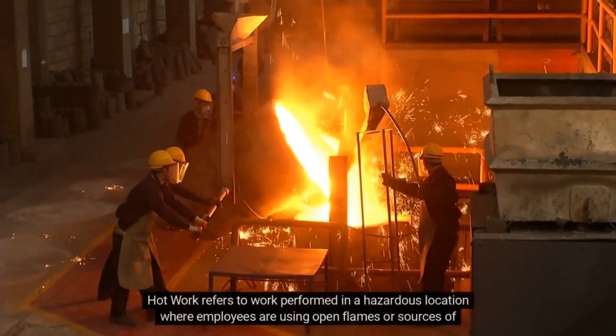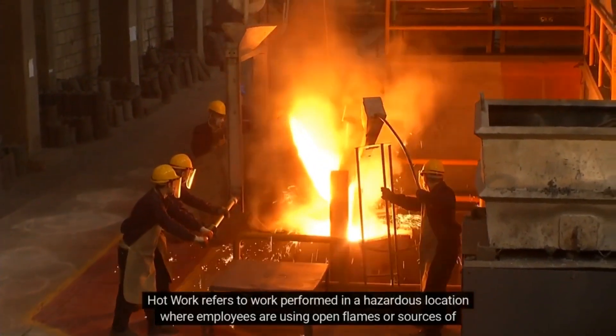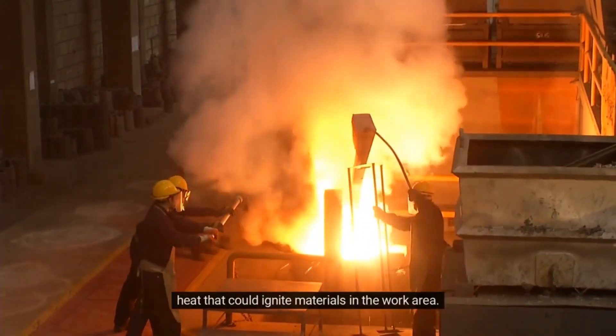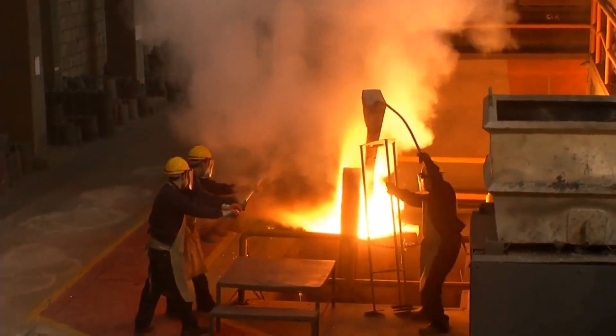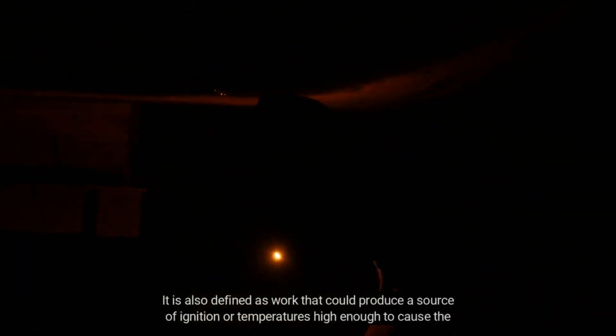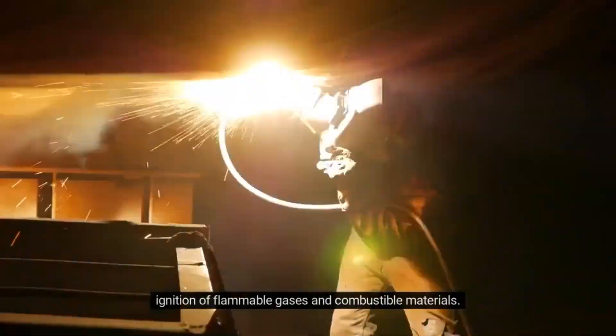Hot work refers to work performed in a hazardous location where employees are using open flames or sources of heat that could ignite materials in the work area. It is also defined as work that could produce a source of ignition or temperatures high enough to cause the ignition of flammable gases and combustible materials.